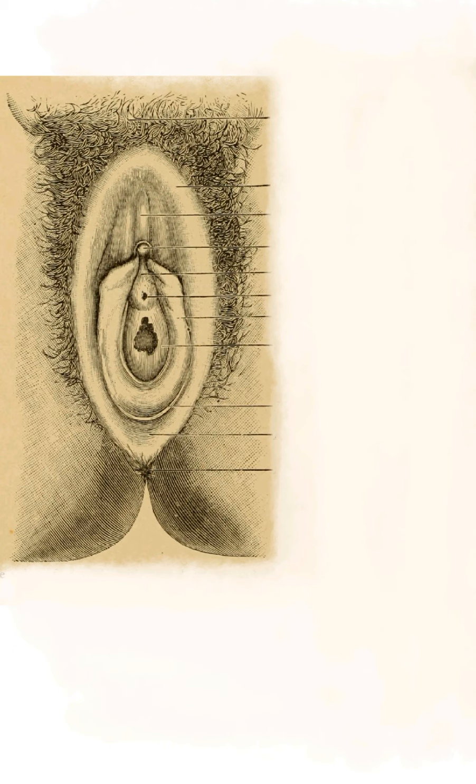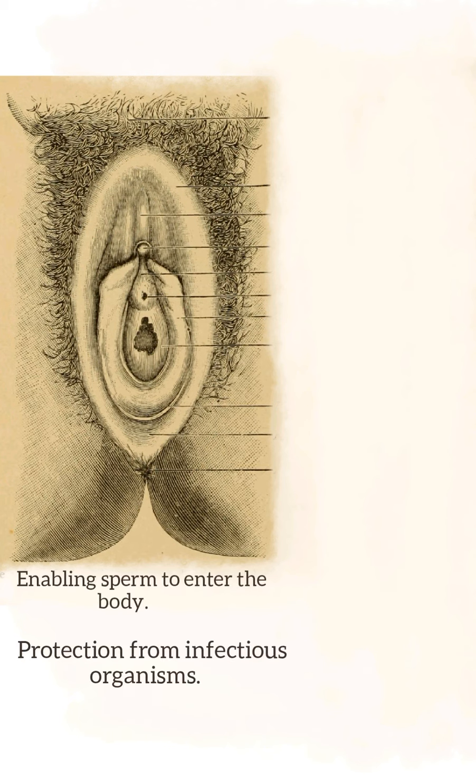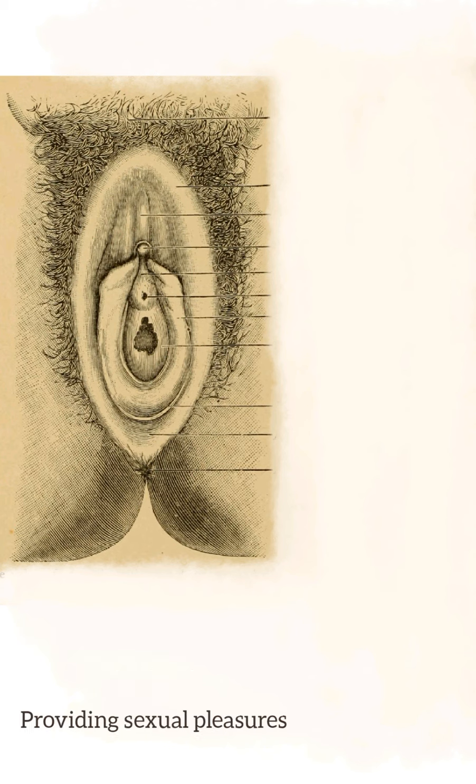The area containing these organs is called the vulva. The external genital organs have three main functions: enabling sperm to enter the body, protecting the internal genital organs from infectious organisms, and providing sexual pleasure.